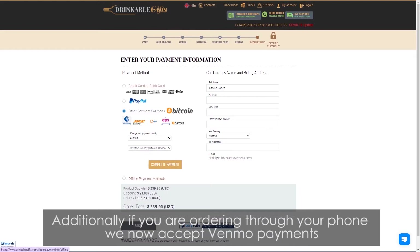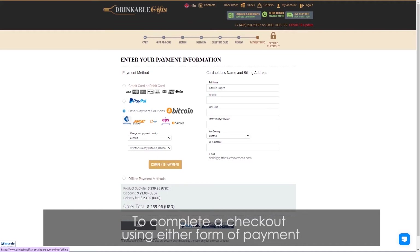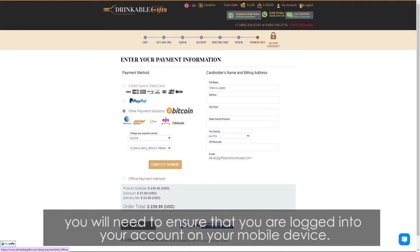Additionally, if you are ordering through your phone, we now accept Venmo payments as well as Apple Pay. To complete a checkout using either form of payment, you will need to ensure that you are logged into your account on your mobile device.